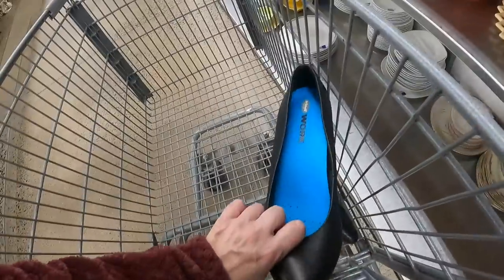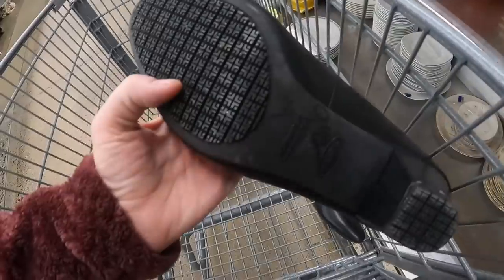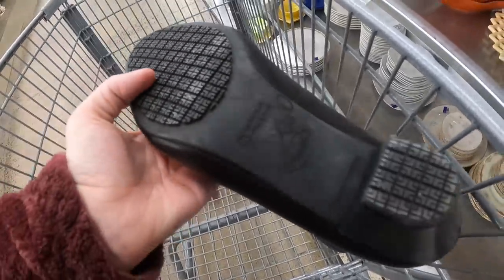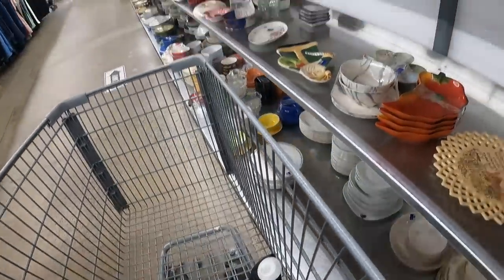We are in the Red White and Blue Thrift Store — I've never been in this place before, just popped in to see what we can find. So far I do have a pair of Dr. Scholl's work shoes. They're slip resistant, and they're yellow tagged which means they're 75% off, so they should be like $2.50.